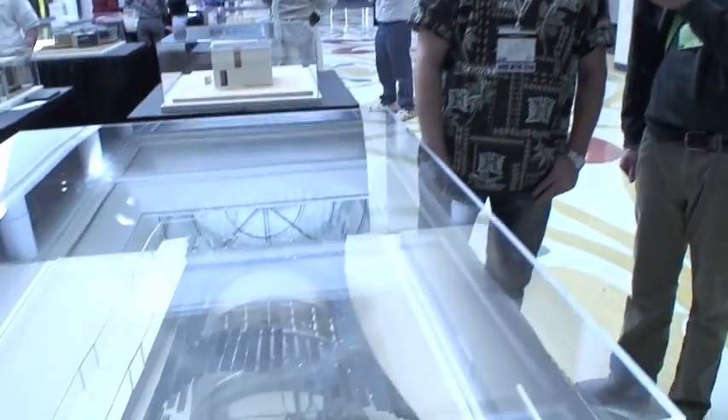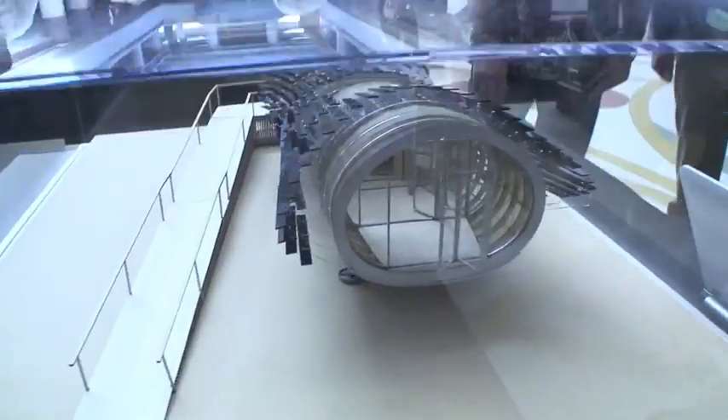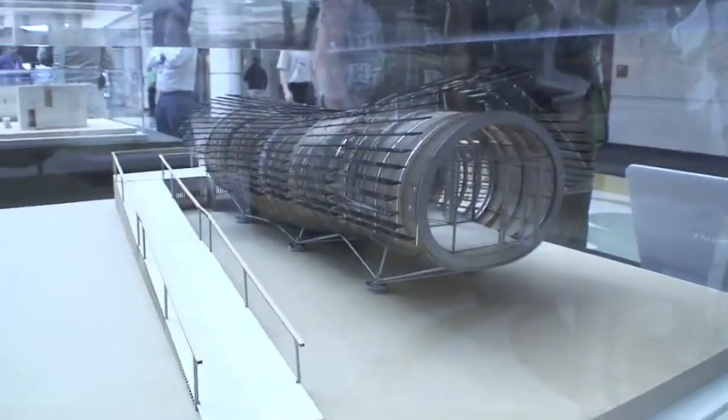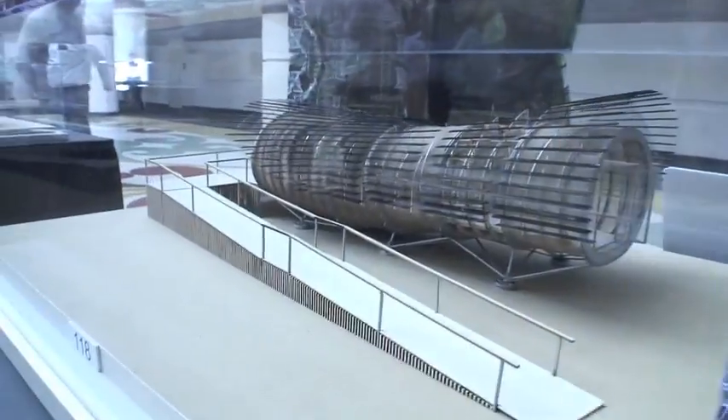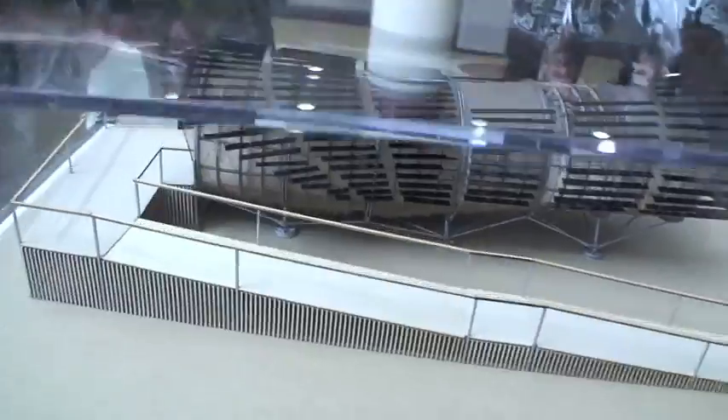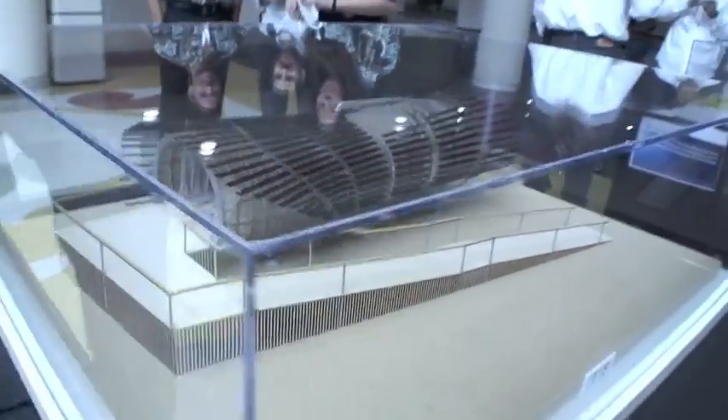It's very unique looking. Can you tell us a little bit about the design and how you got to this stage? I can describe the design taking you in layer by layer. On the outside we have this three-dimensional organic PV louver panel array.